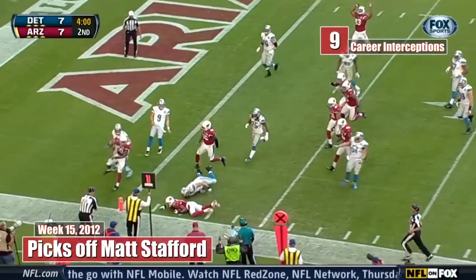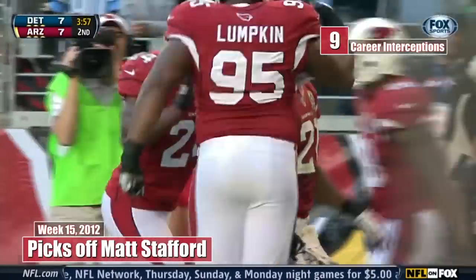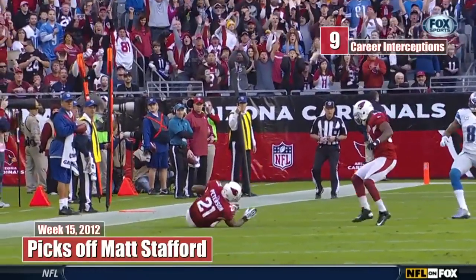Peterson inside the foul. If he didn't lose his balance, he would have run it into the end zone. The fourth consecutive game with an interception, and the last time a Cardinal did that was Aeneas Williams back in 1994.